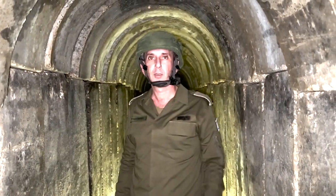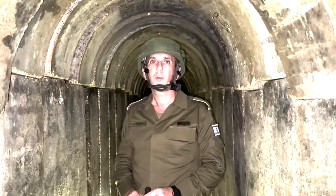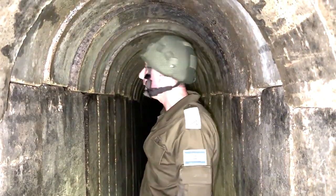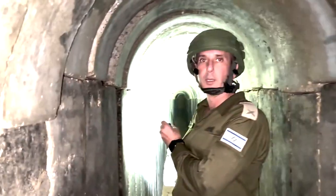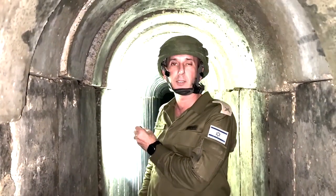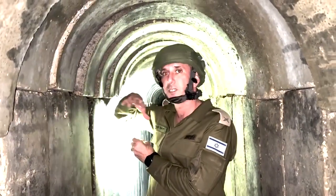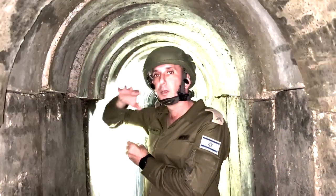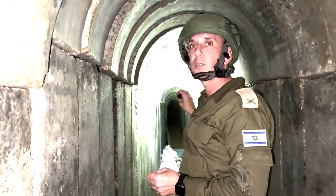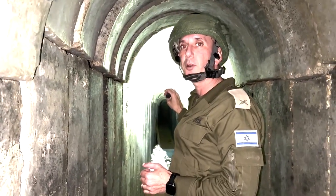We are in the Shifa Hospital compound, underneath the ground. We are approximately between the Qatarian building above us and the way to the street. This tunnel is more than 300 meters in just this specific area, and it goes directly outside of the hospital to approximately one of the areas outside — maybe a mosque, maybe an apartment.